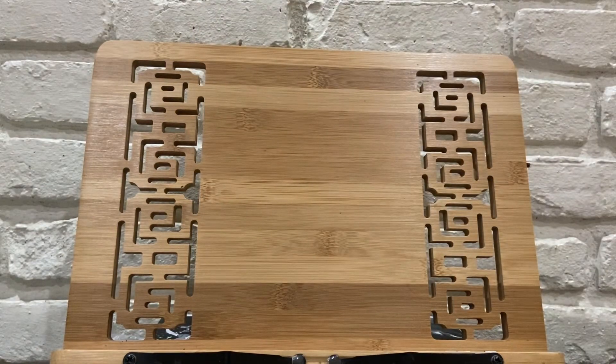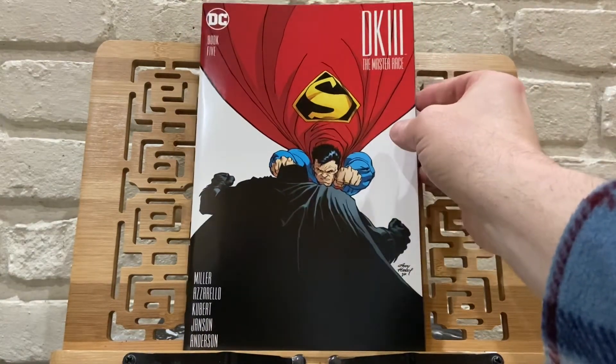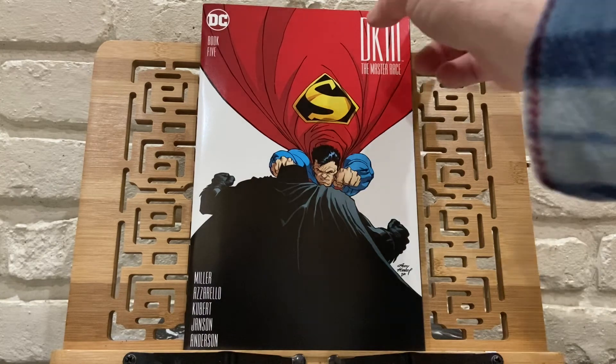Next I picked up another 50-cent book — DK3: The Master Race, a Frank Miller story. This is book 5. I'm trying to complete this; I believe it's a 9-book series. I have issues 1, 5, 8, and 9. Again, for 50 cents, a little Superman and Batman on the cover — why not?